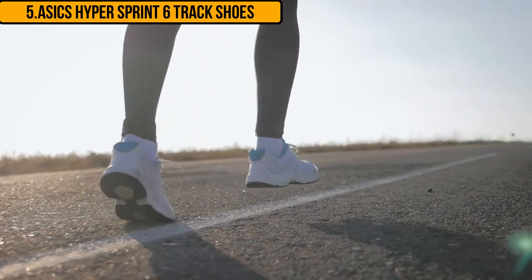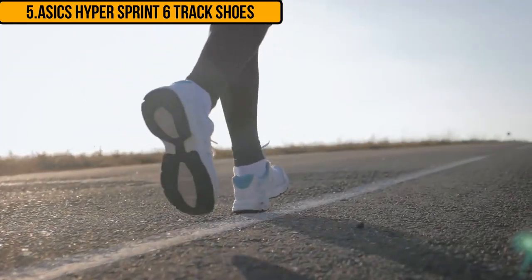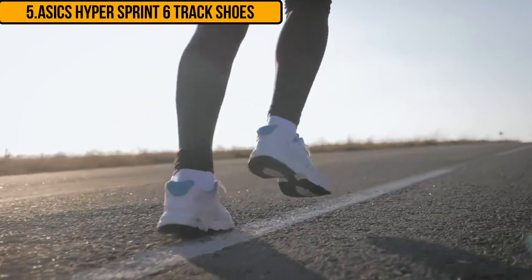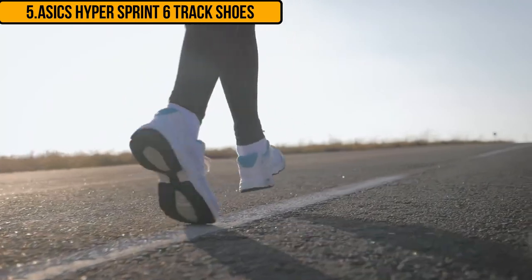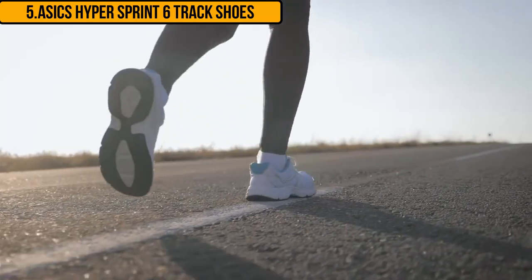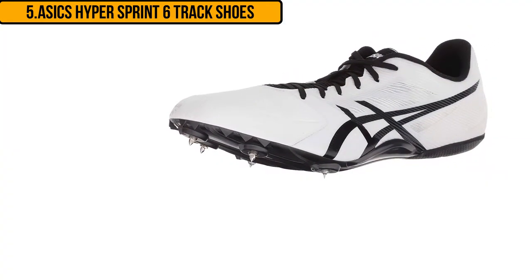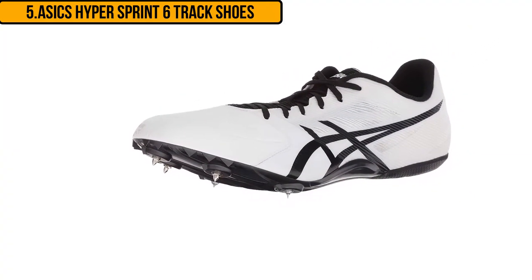These track and field shoes feature a spike plate with five spikes that offer great balance and traction. The rubber outsole offers balance and support when running. These are very comfortable track spike shoes as they have a foam footbed with a padded tongue and collar, not only offering support to the ankle but also comfort as they are soft against the skin.